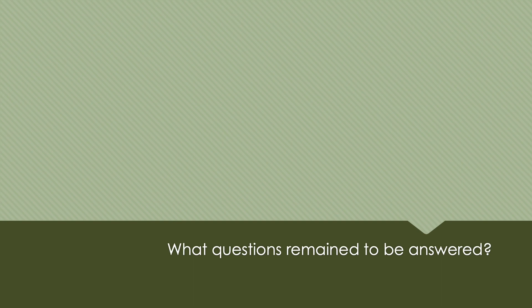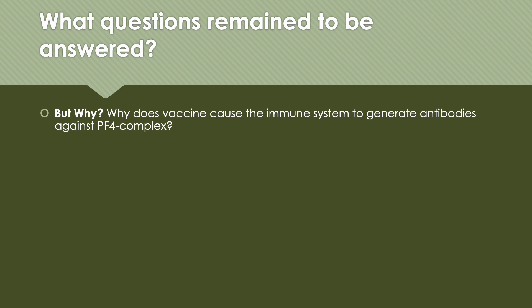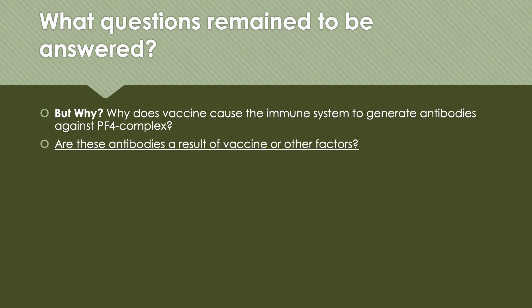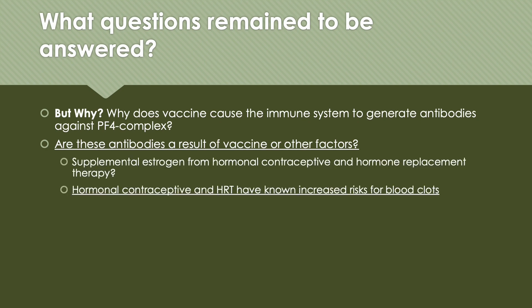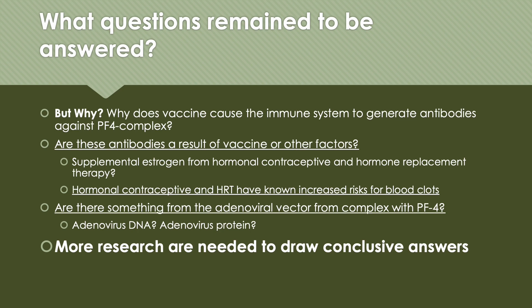Now that we know some of the factors that lead to thrombocytopenia and thrombosis from the vaccine, what questions remain to be answered? The biggest question is: why does the vaccine cause the immune system to generate antibodies against PF4 complexes? Are these antibodies a result of the vaccine or other factors? Could supplemental estrogen from hormonal contraceptives and hormone replacement therapy play a role? We know that hormonal contraceptives and HRT are known to increase the risk for blood clots. Is there something from the adenoviral vector that forms complexes with PF4 — is it adenovirus DNA or their proteins? More research is needed to draw conclusive answers.